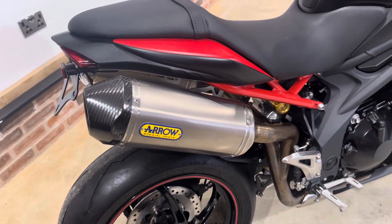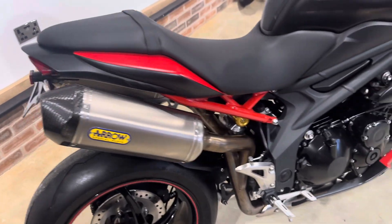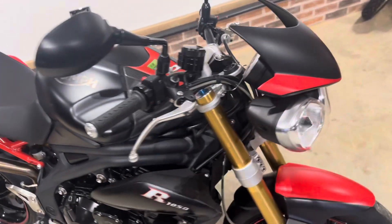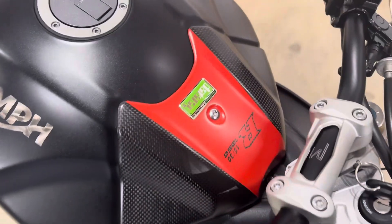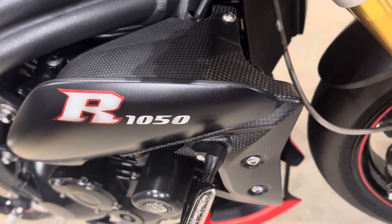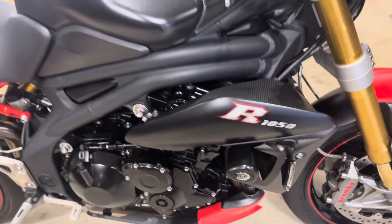It's also got the Arrow cannons, it's got a tail tidy — I think that's about it as far as mods go. It's got all the right carbon bits that the Dark Edition came with.